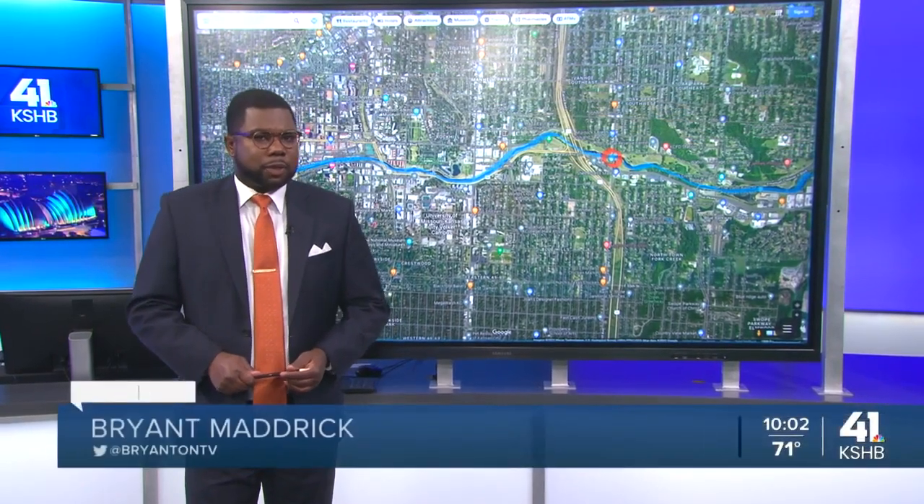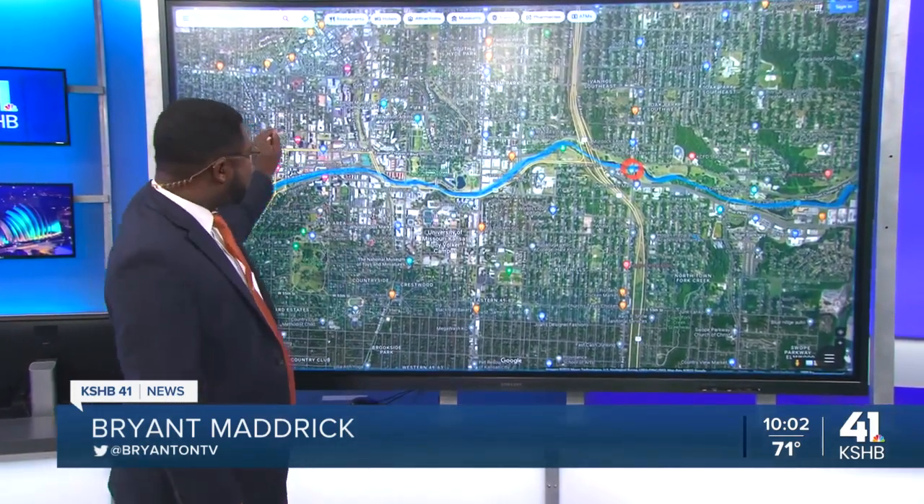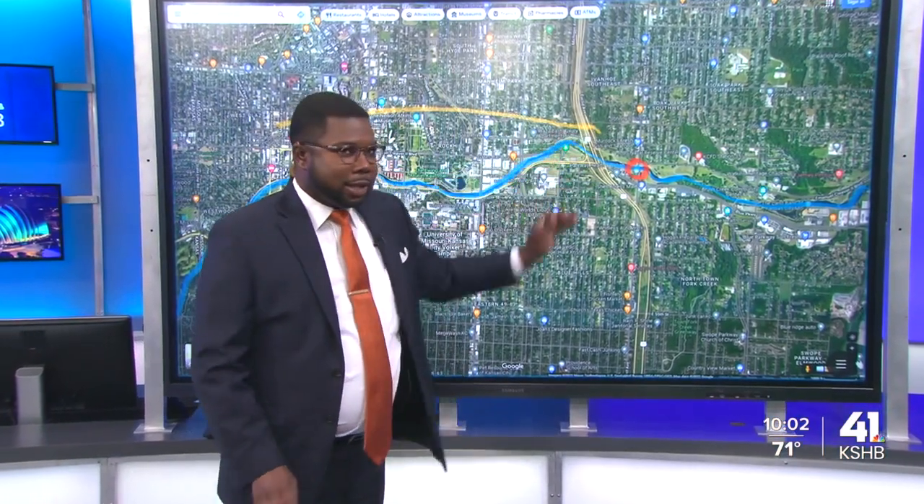If you've been to the Country Club Plaza recently, you may have noticed Brush Creek looks fairly clean and clear in that part of town. But as you head from west to east, things start to change. Reporter Dan Cohen shows us how things look downstream.